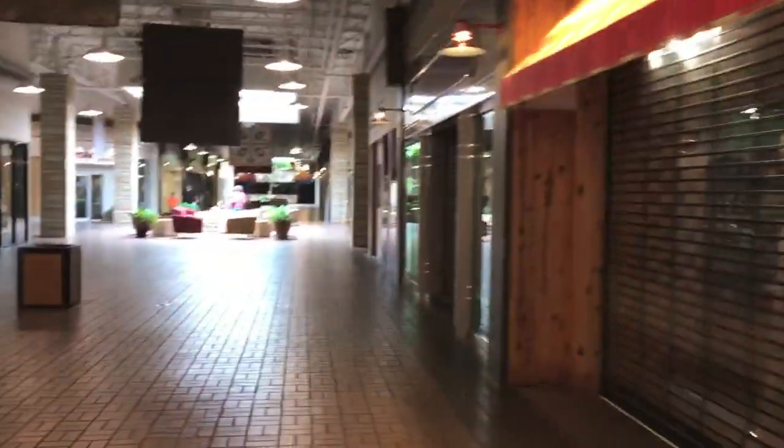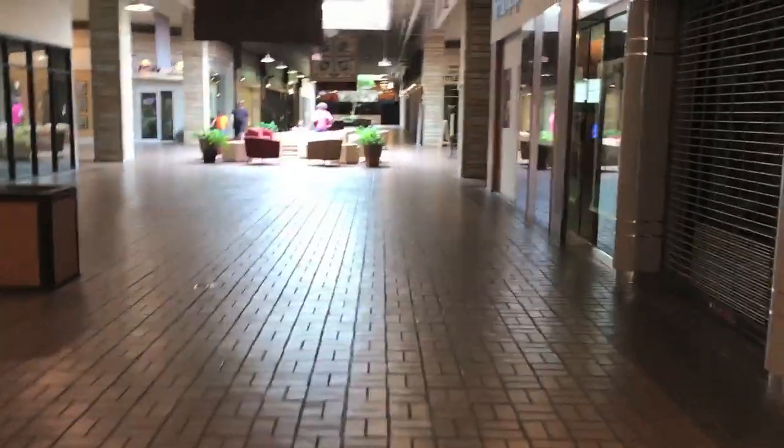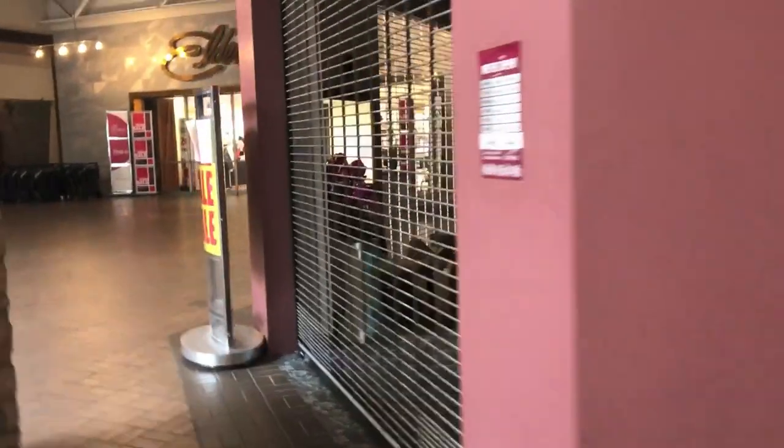And of course Bath and Body Works — they'd survive the apocalypse. I was surprised how many people were in here at this time. It was early on a Sunday morning before the mall opened.